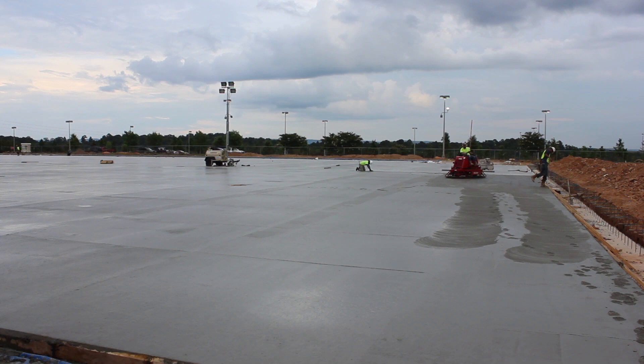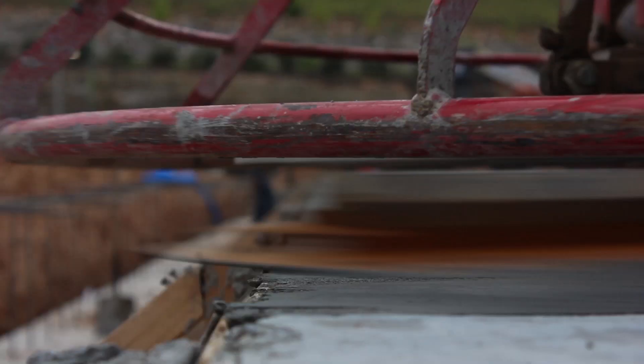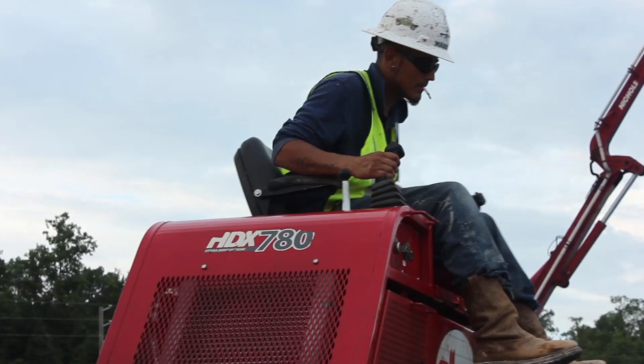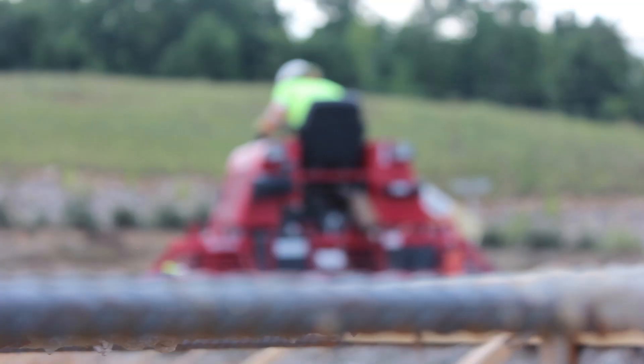Bowman Works is a longtime customer of Allen Engineering. On this job site in Hoover, Alabama, there's one machine they rely on. My favorites are the 780, which has 99 horsepower. It's amazing — it has six spiders on each side, and it goes wherever you want to go.